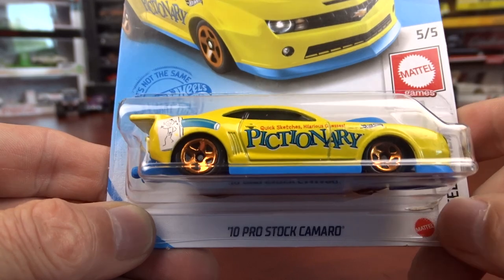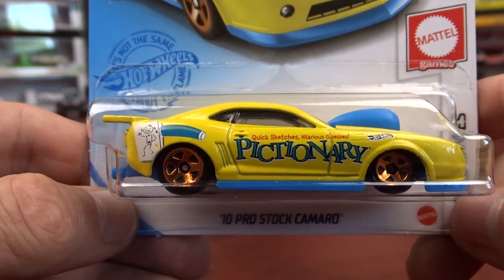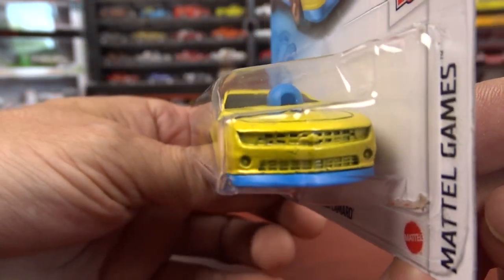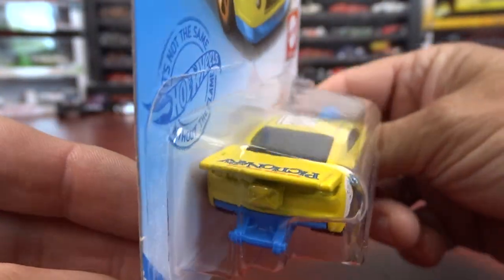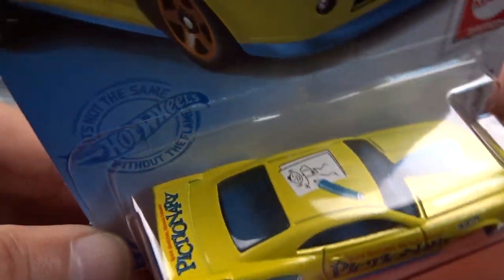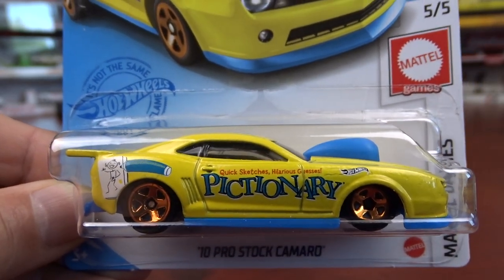And then we got the Pictionary 2010, which is Mattel Games. They've made a lot of these drag racing cars in different colors and versions, and I do have a lot of them — which, again, I'll be making a video on. This one here is Pictionary. It's kind of cool.